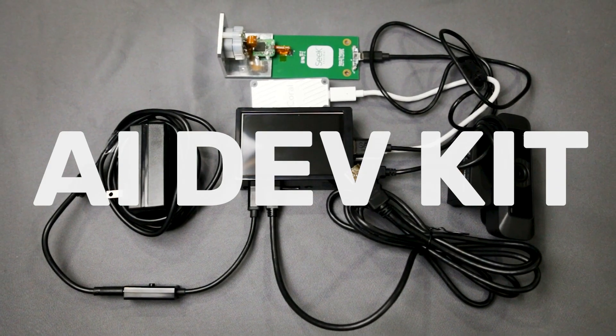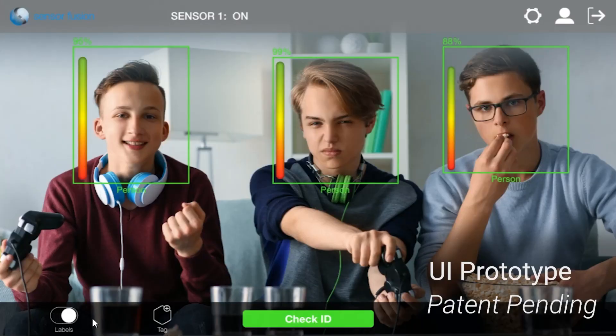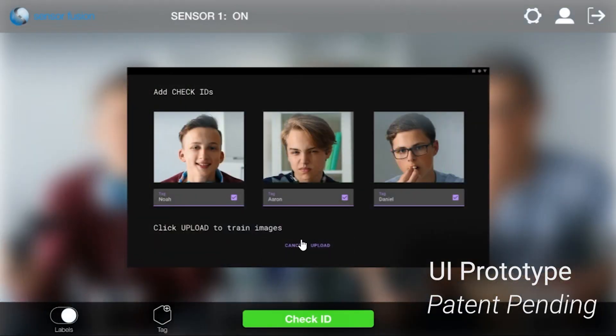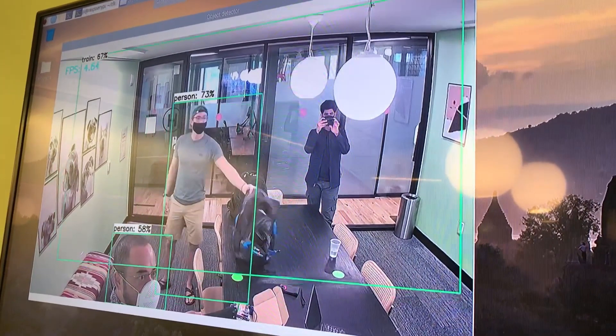The hands-on dev kit from AIML Technology Solutions provides a ready-to-go ecosystem for machine learning exploration and development, including foundational hardware, sensor integrations, and pre-configured models.